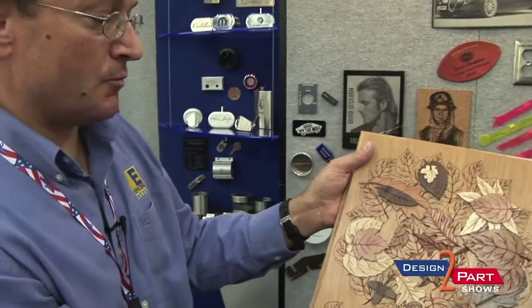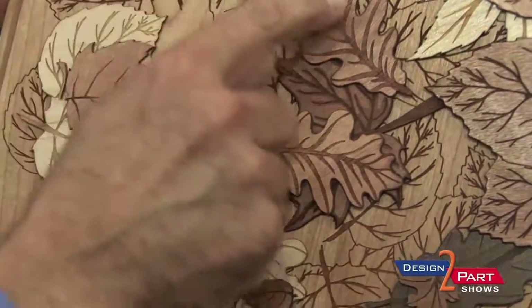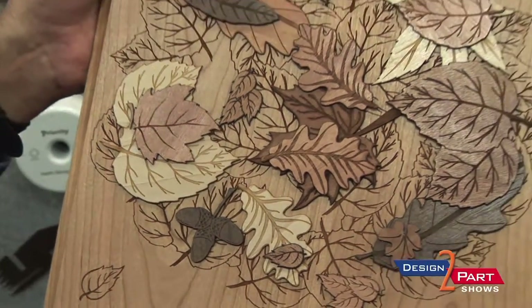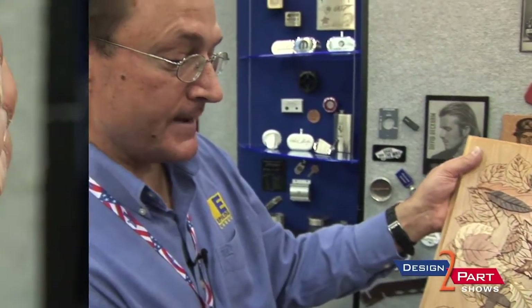This is wood — what we did is we lasered and engraved the background, then went in and laser engraved different colors of woods and glued them on. So the system was able to engrave this wood, cut it out, and then we apply it.